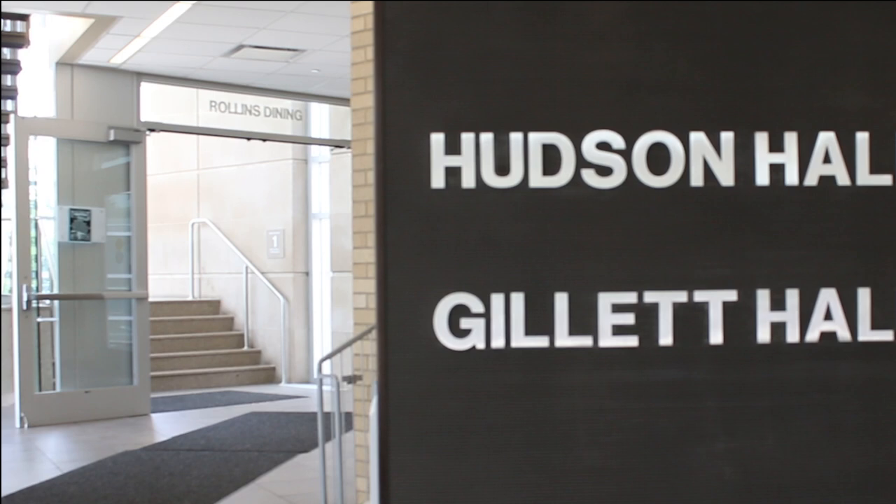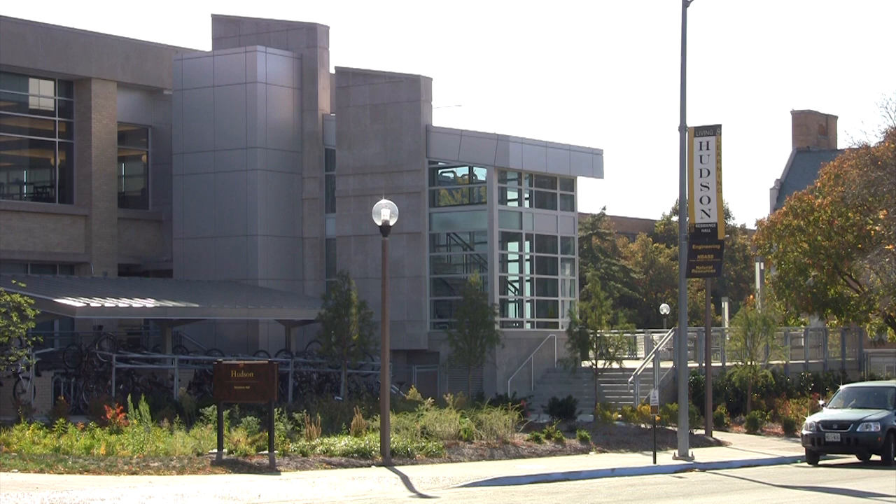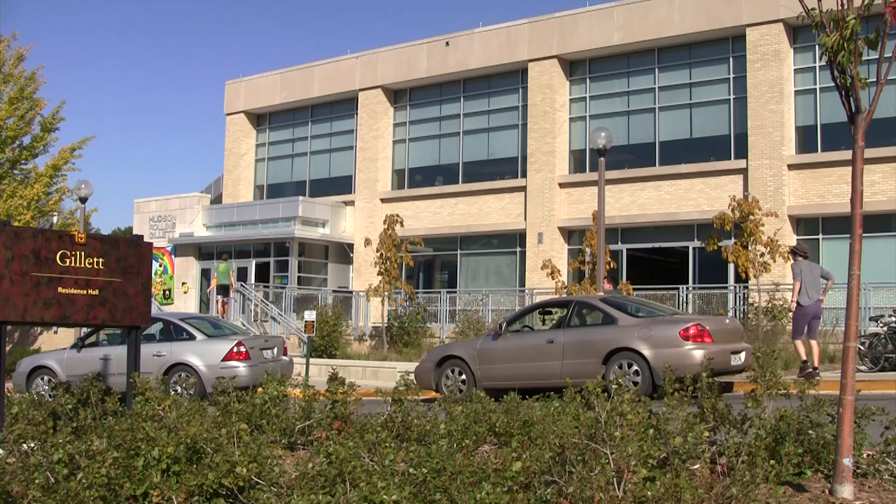Rollins Dining is a favorite spot to dine and includes the Rollins late night takeout option. The central location and community style living make Hudson and Gillette great places to live. For more information, check out reslife.missouri.edu. Thanks for watching.